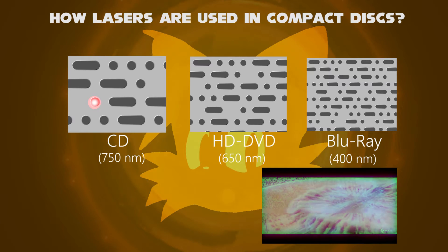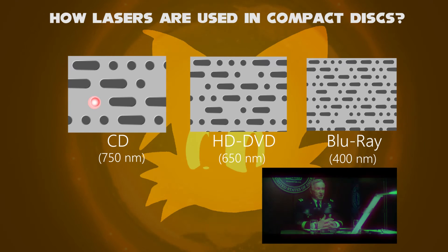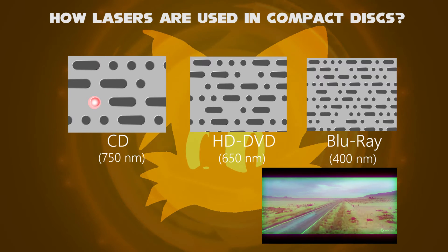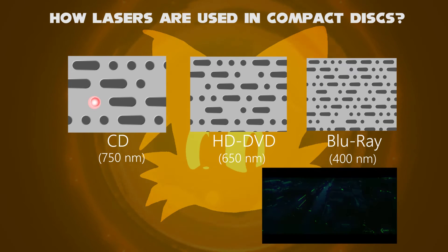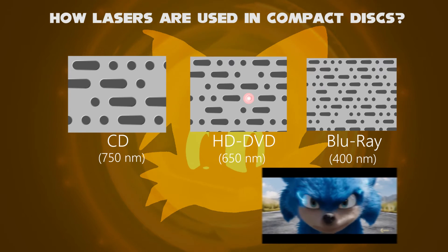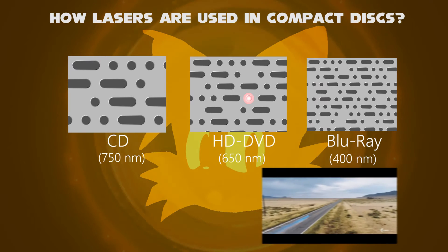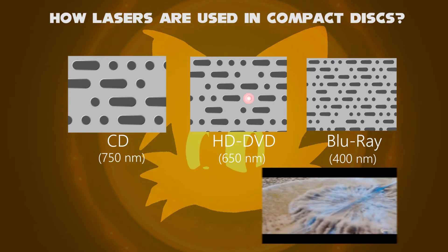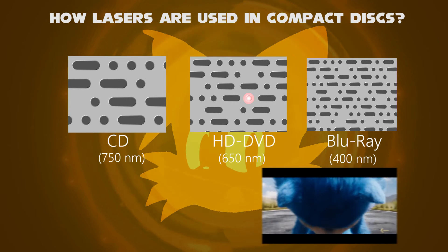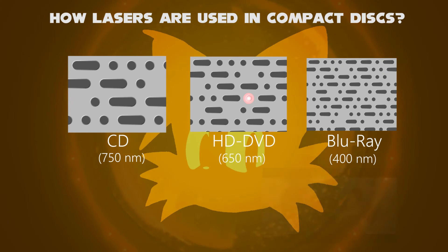In a CD, the longest wavelength is 750 nm, as you are already familiar with the visible spectrum. The storage capacity is less, and is a lower quality. In an ordinary HD DVD, the wavelength becomes 650 nm, which is quite less than the CD wavelength. This is because more number of pits increase, as the storage capacity is larger, and its quality is much better.